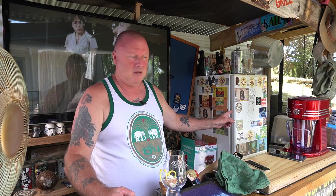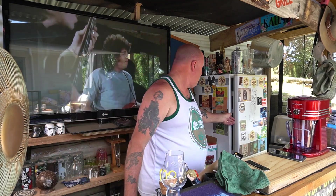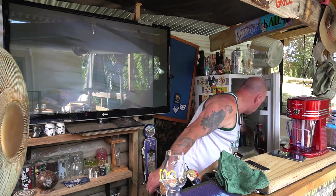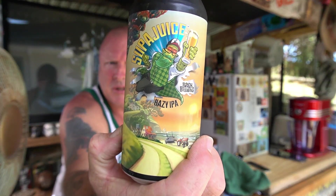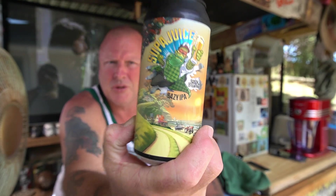So I'm gonna go into the fridge and grab out a fancy ass new beer for us to try. What's new to me — it's like buying a new car. Right, so this is what we're gonna do today: we're doing Super Juice, Super Juice by Batch Brewing.